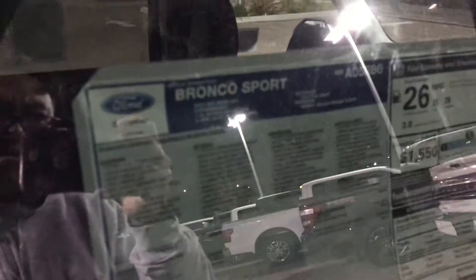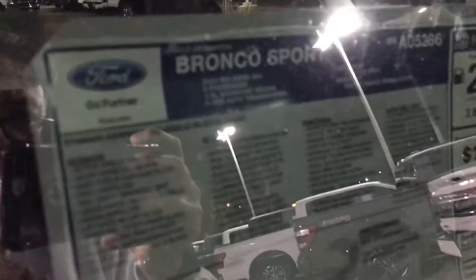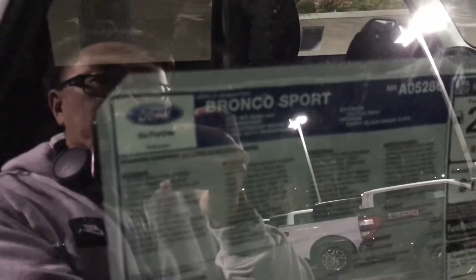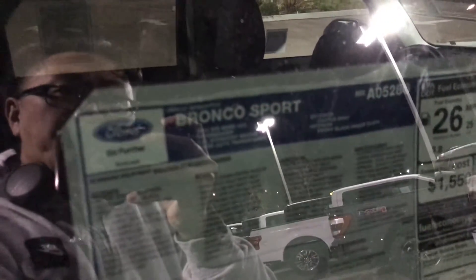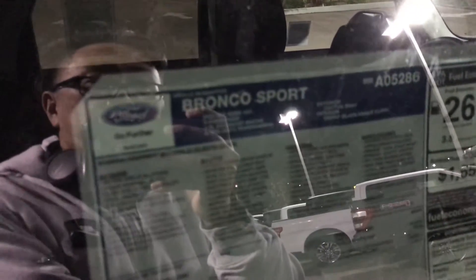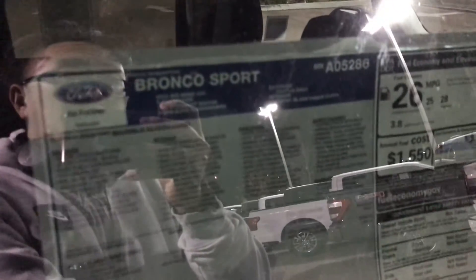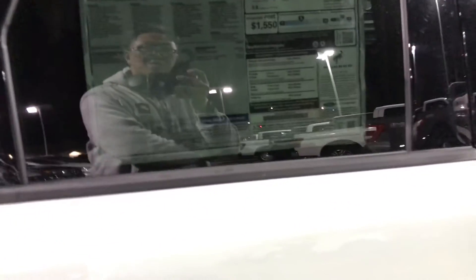Let's check the little paper — it is a 4x4. From what I'm reading right now, it's a Bronco Sport Big Bend 4x4, 5 passenger, 1.5-liter EcoBoost engine, 8-speed automatic transmission. The exterior is Cactus Gray, the interior is black, and they're selling it for $30,450.